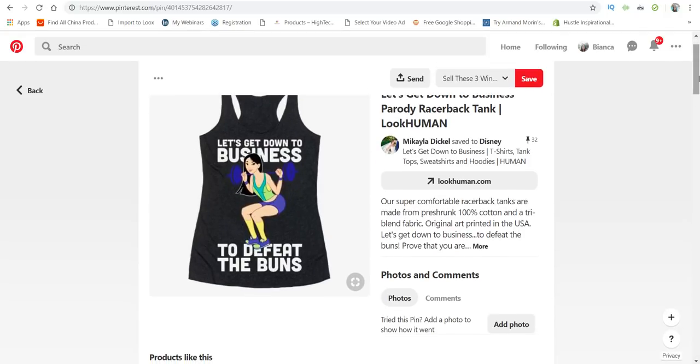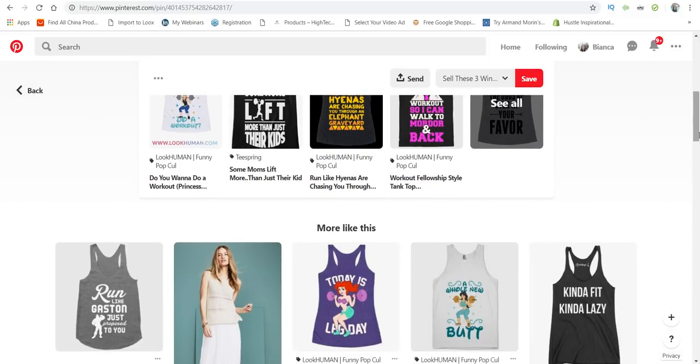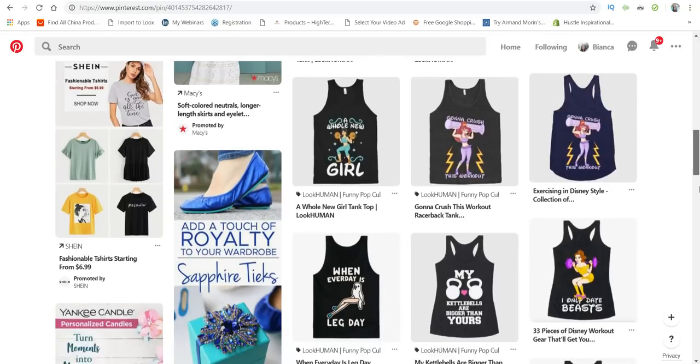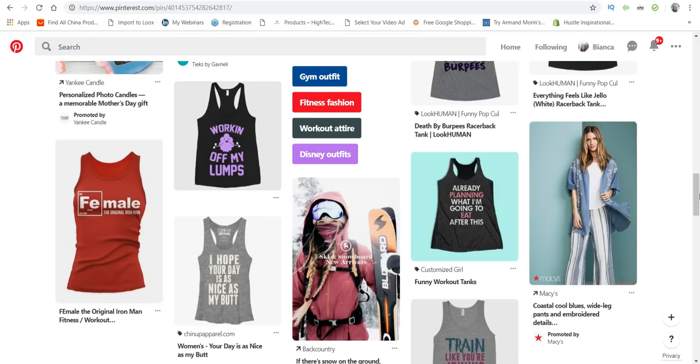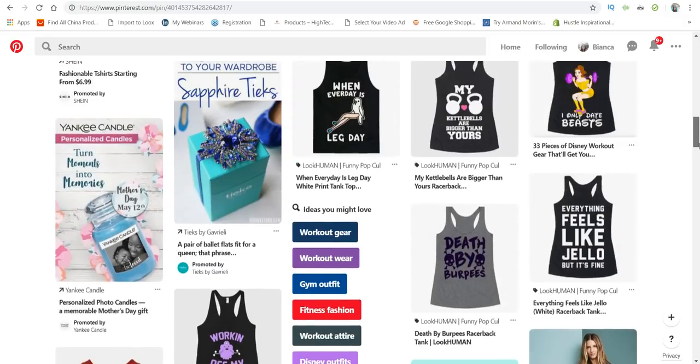You do want to stay away from trademarked things. This one looks like Mulan — and yes, it says Disney right here. So you definitely want to stay away from trademarked pictures and things of that nature, because you don't want trademark lawyers coming after you.